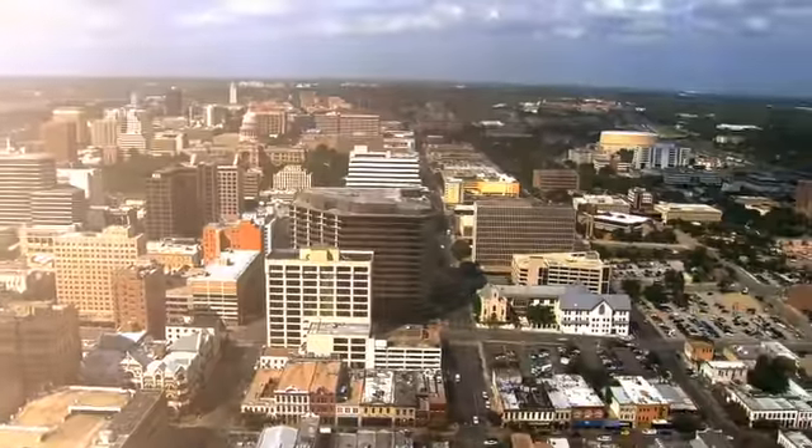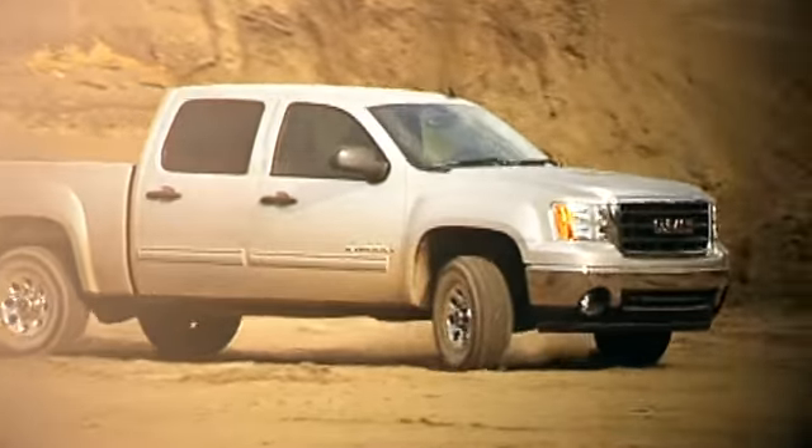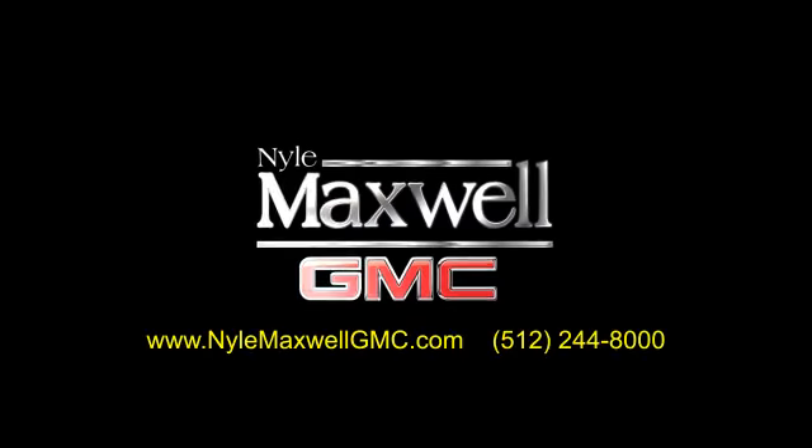Nile Maxwell GMC is a family-owned dealership located at 3000 North IH35 in Round Rock, Texas, on the southbound access road just off of exit 256. Call 512-244-8000 to schedule your test drive today.